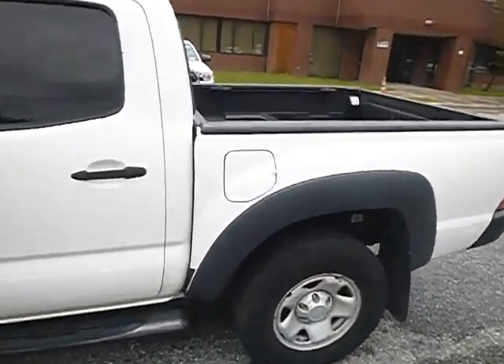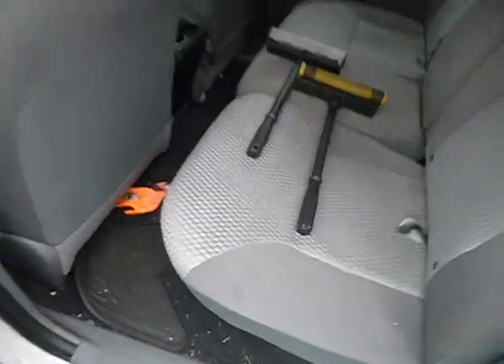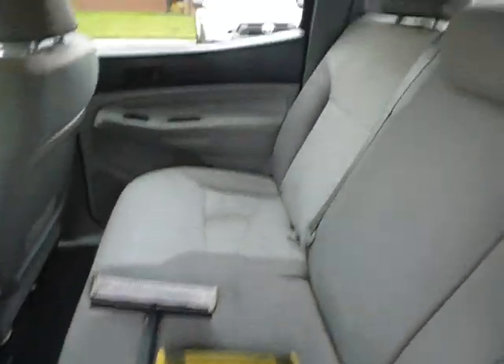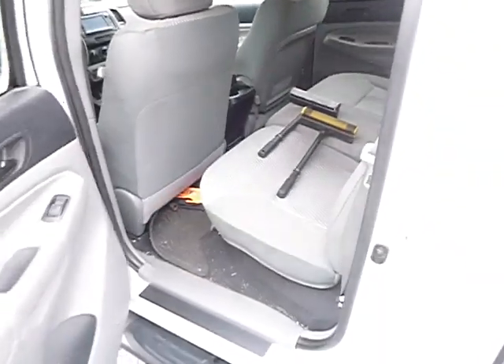We'll look at the inside of the vehicle. It's pretty clean in here to me. Pretty, pretty clean.